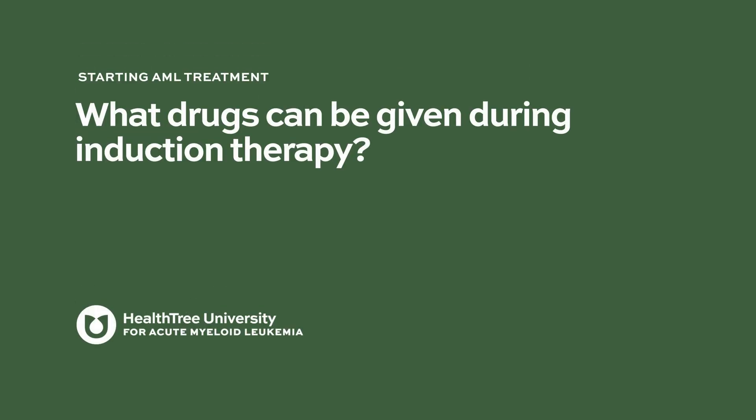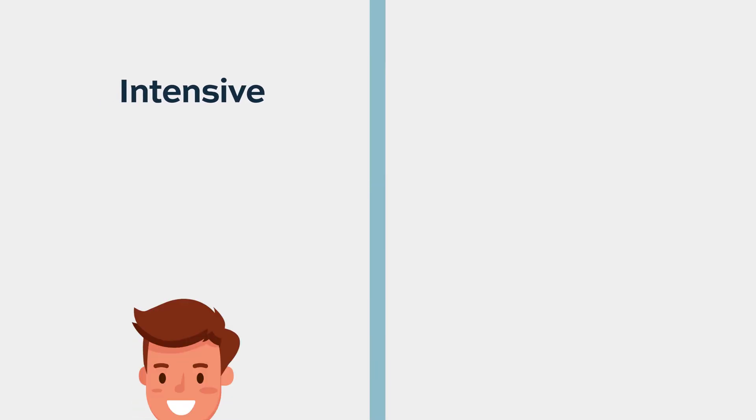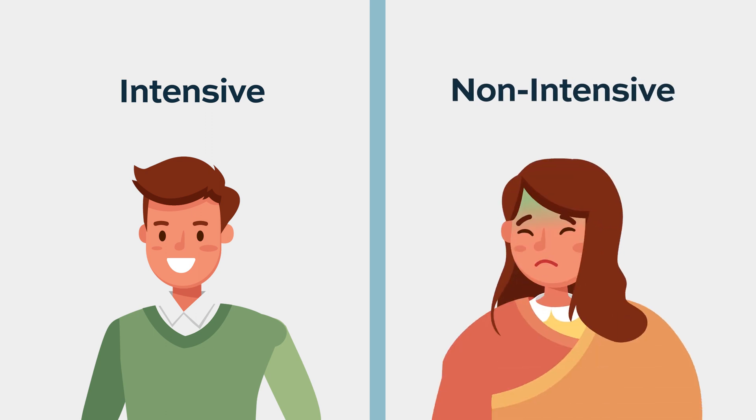The drugs that can be given during induction therapy — nowadays there are a number of options, and a lot of it depends on how well somebody is going into induction. In very broad strokes, we give either intensive or non-intensive therapies, and this is generally based on how well somebody is doing in the immediate weeks, months, even years leading up to their diagnosis.